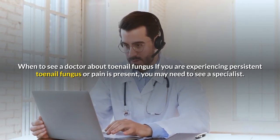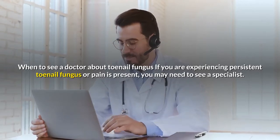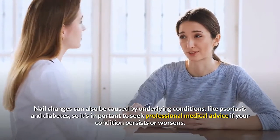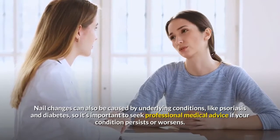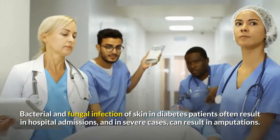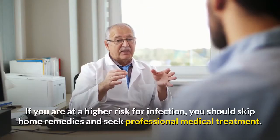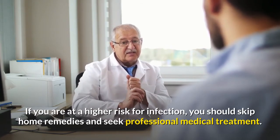When to see a doctor about toenail fungus: if you are experiencing persistent toenail fungus or pain is present, you may need to see a specialist. Nail changes can also be caused by underlying conditions like psoriasis and diabetes, so it's important to seek professional medical advice if your condition persists or worsens. Bacterial and fungal infections of the skin in diabetes patients often result in hospital admissions and in severe cases can result in amputations. If you are at higher risk for infection, you should skip home remedies and seek professional medical treatment.